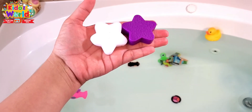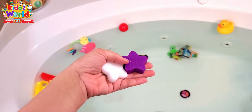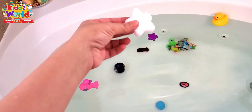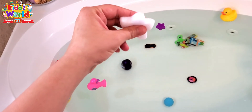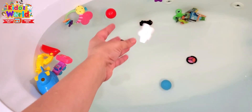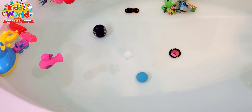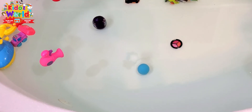Now we have two stars — a plastic star and a sponge star. Let's see which one's gonna float and which one's gonna sink. Wow, the plastic star is floating on the water. This one is actually gonna sink slowly — it's a sponge, it's gonna absorb all the water and go down gradually. For now it's floating, but as you see it's going down slowly, and it looks like a cute little starfish swimming in the water.